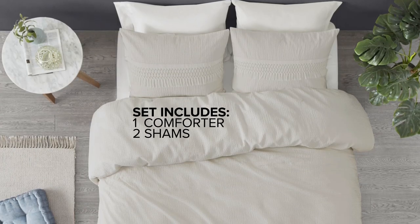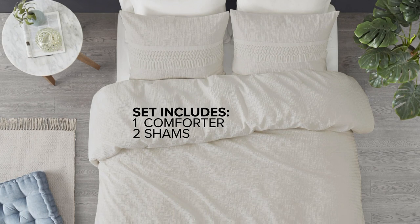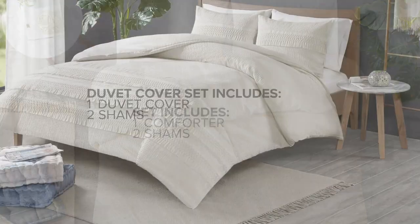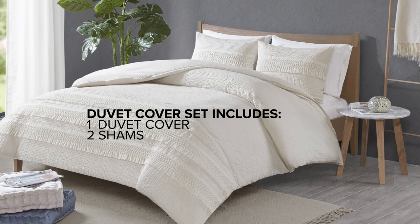The set includes one plush comforter and two matching shams, creating a harmonious look in any sleeping space. Also available as a duvet cover set, which includes one duvet cover and two shams.